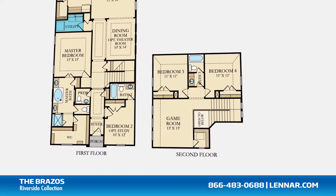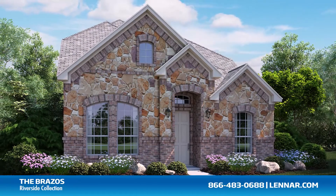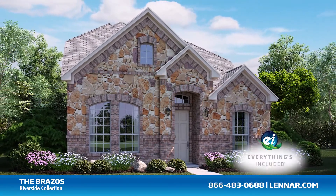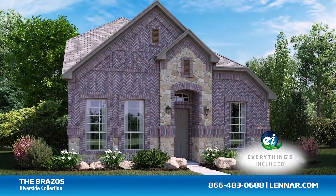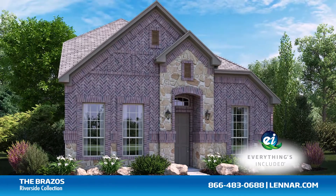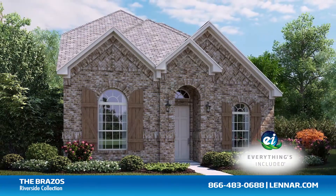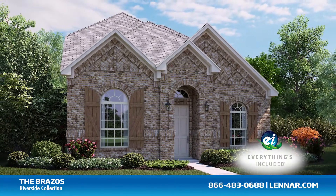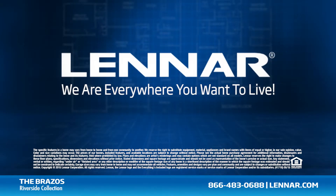The Brazos also includes a walk-in utility room, plenty of extra storage, and a two-car garage. And because Lennar is the only home builder in Dallas-Fort Worth to offer Everything's Included homes, the Brazos also includes all of the energy features, appliances, and luxury designer upgrades that you've come to expect from Lennar. For more information or for directions to any of our premier Dallas-Fort Worth communities, visit Lennar.com.